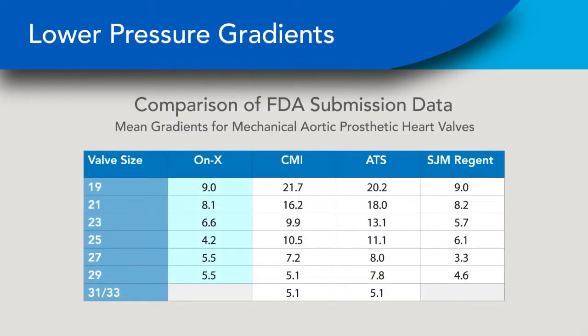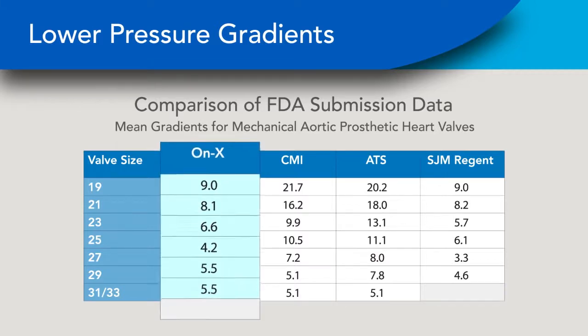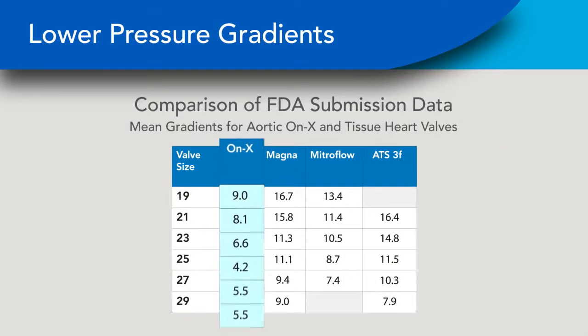Another way to measure valve performance is to look at the valve gradients from the FDA studies. Pressure gradient is the difference in pressure from one side of the valve to the other — the lower the value, the better. Again, you can see that some valves are better than others. Mechanical valve brands generally have lower gradients than those for tissue valves, especially in the small sizes.